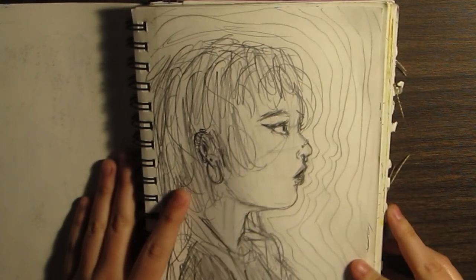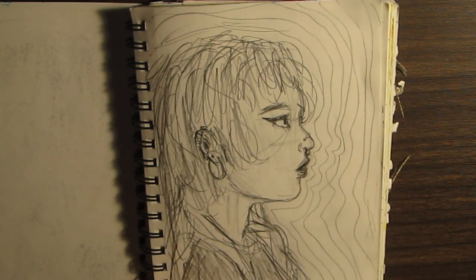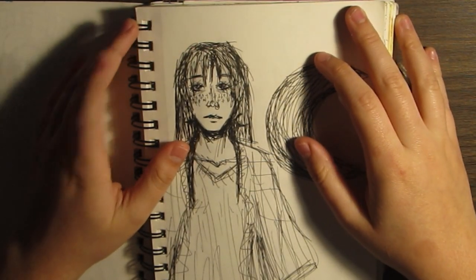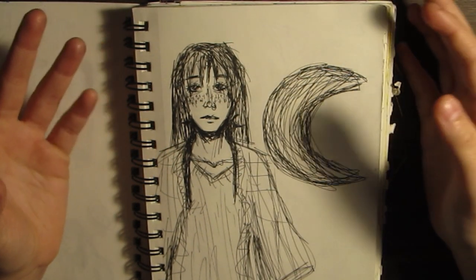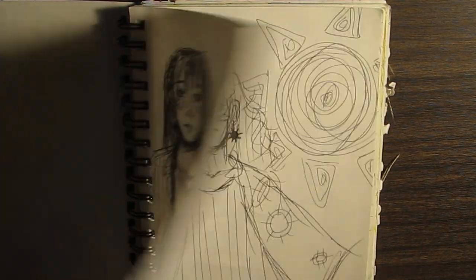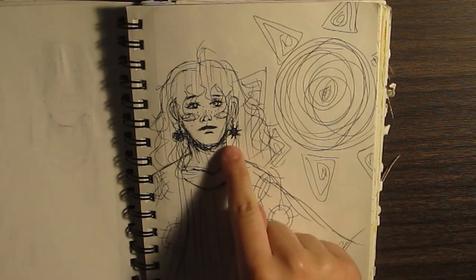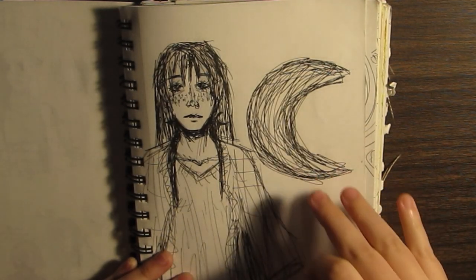Oh my God, I drew this girl — not a real girl, a girl from my head. She's so pretty. I have an obsession with drawing the sun and the moon in humanoid women form in this sketchbook. This is my favorite sketch version I've ever done of them — this is the moon, this is the sun. I'm trying to get back into this style. Whatever style I drew this in is gorgeous and I need to bring it back.